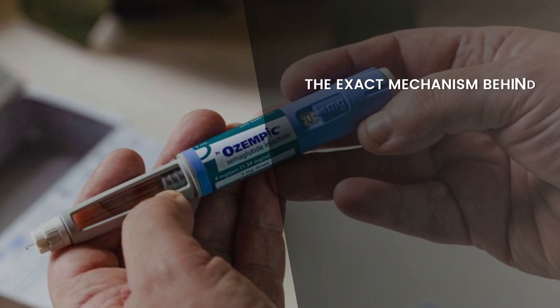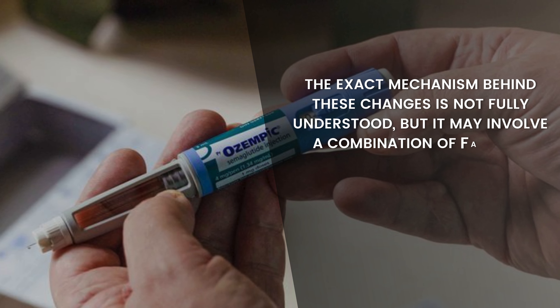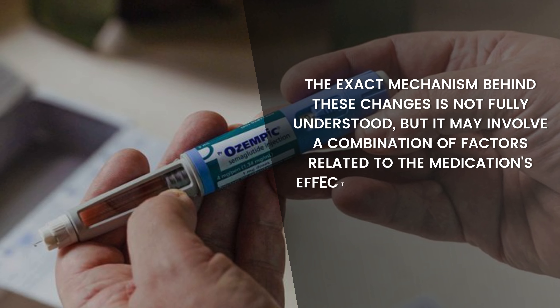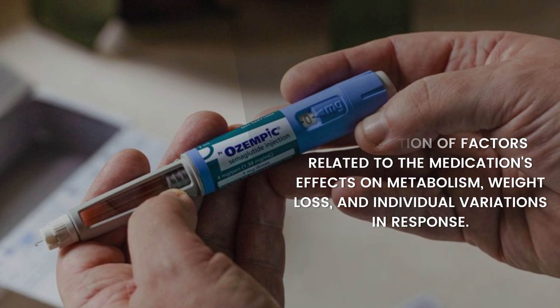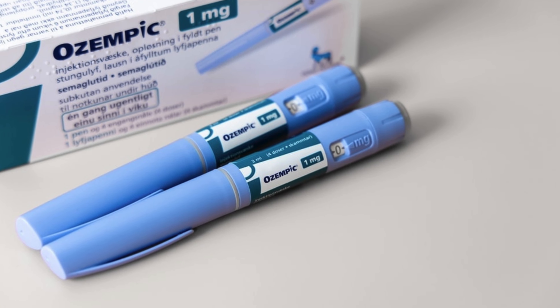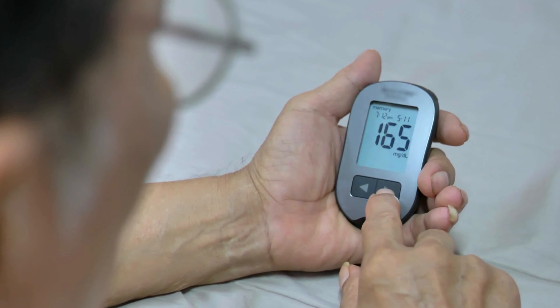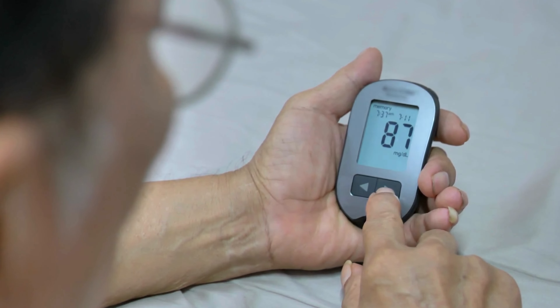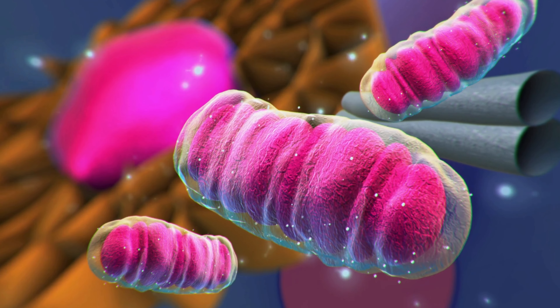The exact mechanism behind these changes is not fully understood, but it may involve a combination of factors related to the medication's effects on metabolism, weight loss, and individual variations in response. Ozempic works by mimicking the action of a hormone called GLP-1, which helps regulate blood sugar levels and may also affect metabolism. Changes in metabolism could potentially alter fat distribution in the body, including the face.